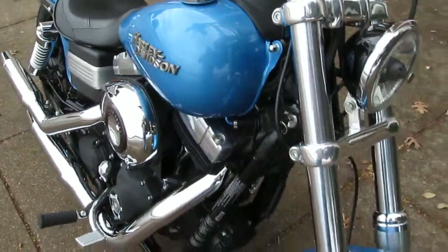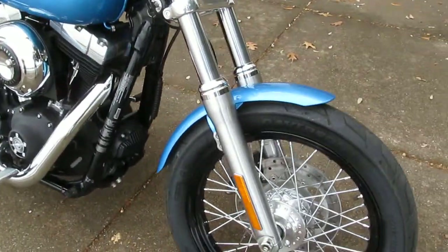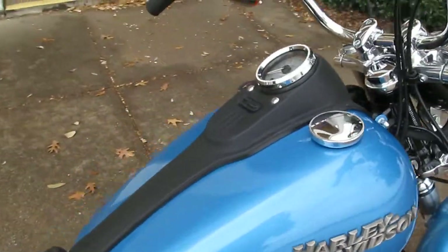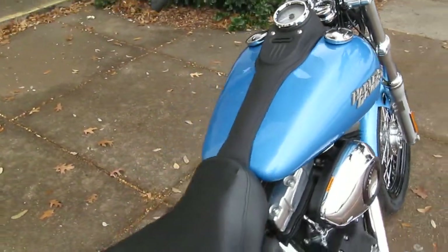Bike's in excellent condition. I haven't seen anything that I needed to point out as far as dings or scratches or anything like that. It's just been very, very well taken care of.